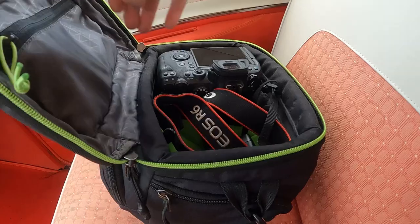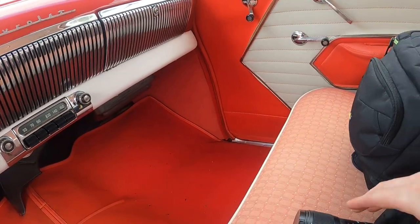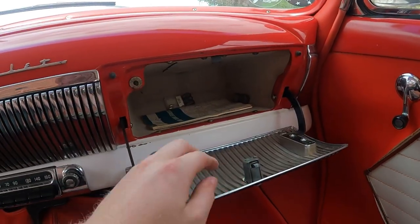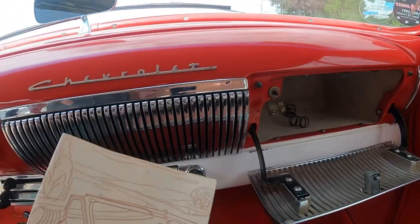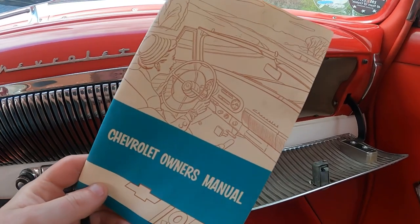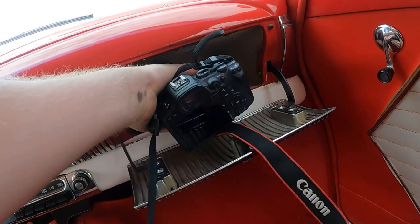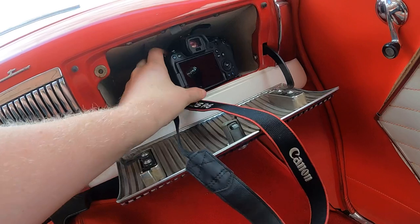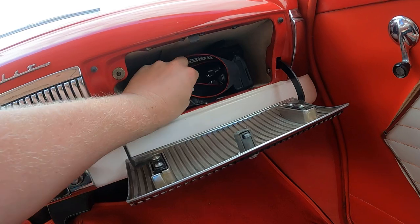It's time for the glove box test. Let's see how big this glove box is. I'm using my cinematic camera, a Canon R6 mirrorless camera. Getting into the glove box — the owner's manual is inside, which is a really nice touch for a 1954 car. The camera fits in there just like that.